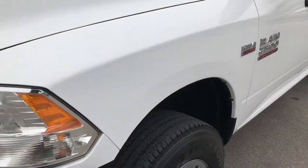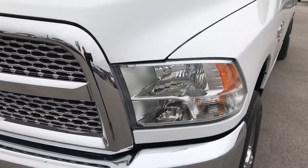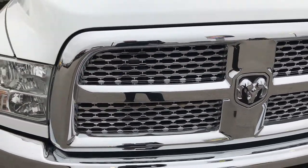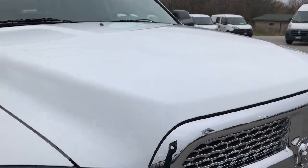We shoot all of our videos in 1080p, so if you have HD capabilities on your computer, tablet, or smartphone device, turn them on now — because it's like you're right here checking out the truck with me.